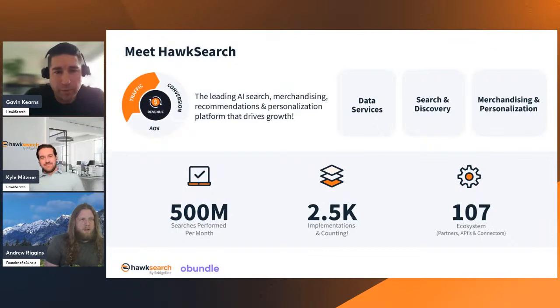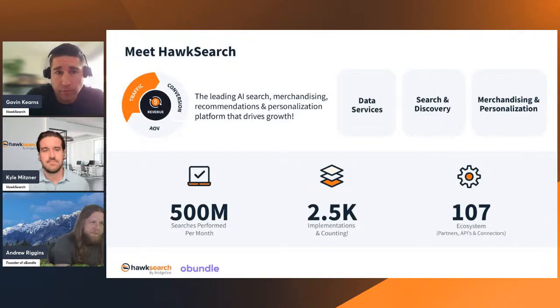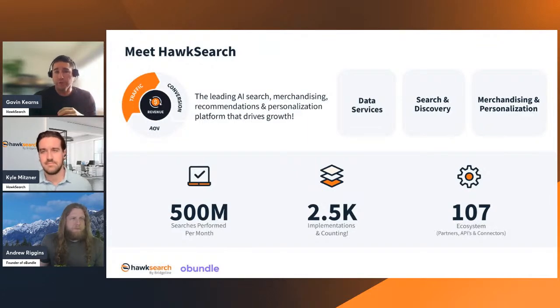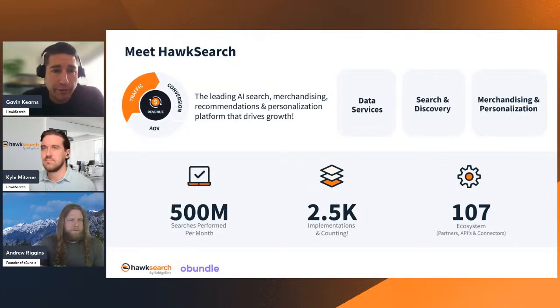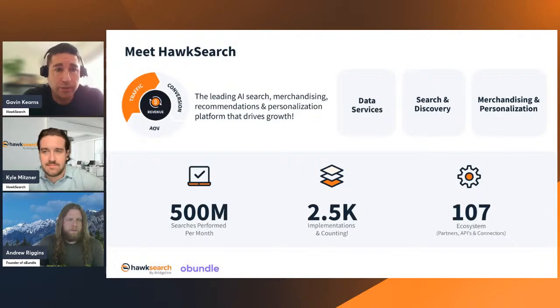HawkSearch's main goal is to take traffic coming into your site and create that user experience and relevancy to improve conversions and increase average order volume. HawkSearch is a leading AI search, merchandising, recommendation, and personalization platform. We're managing roughly 500 million searches a month, with close to 3,000 implementations and a great ecosystem. We have pre-built connectors to BigCommerce that help us connect into multi-storefronts — which is what this is really about.